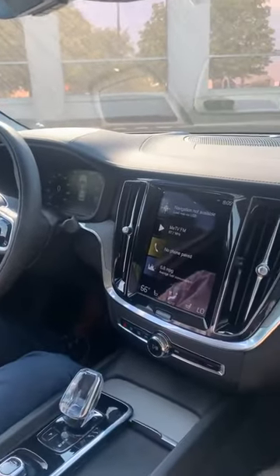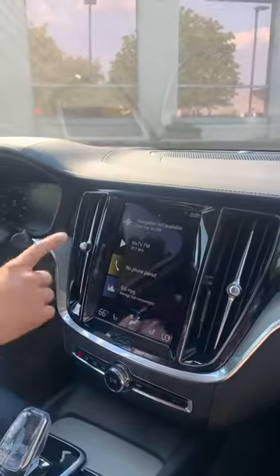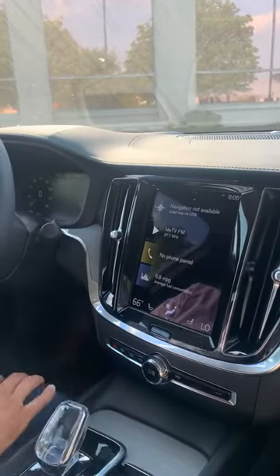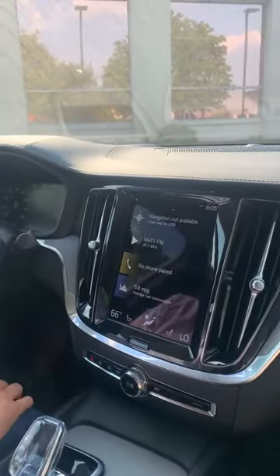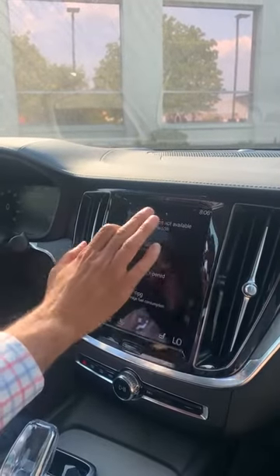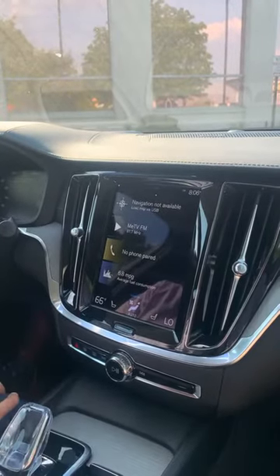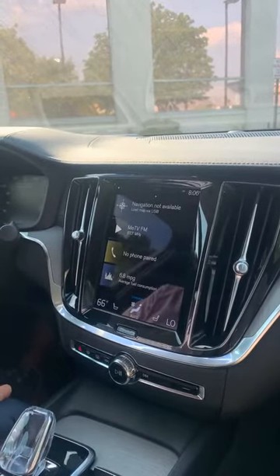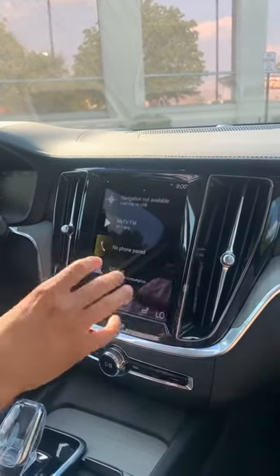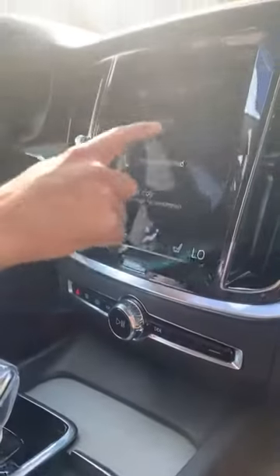Inside the brand new 2022 Volvo S60, you have a very familiar 9-inch Sensus infotainment system. This screen operates as if it were an iPad. You have three screens. The main screen includes navigation. The main screen gives you navigation, music, and this is where you can make or receive calls from your cell phone. The climate bar can be found at the bottom — it always stays static, no matter which screen you are on.